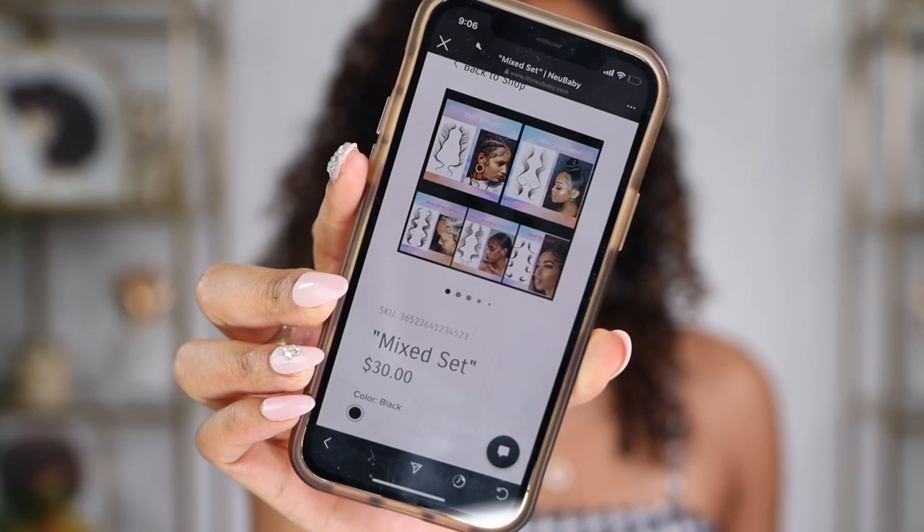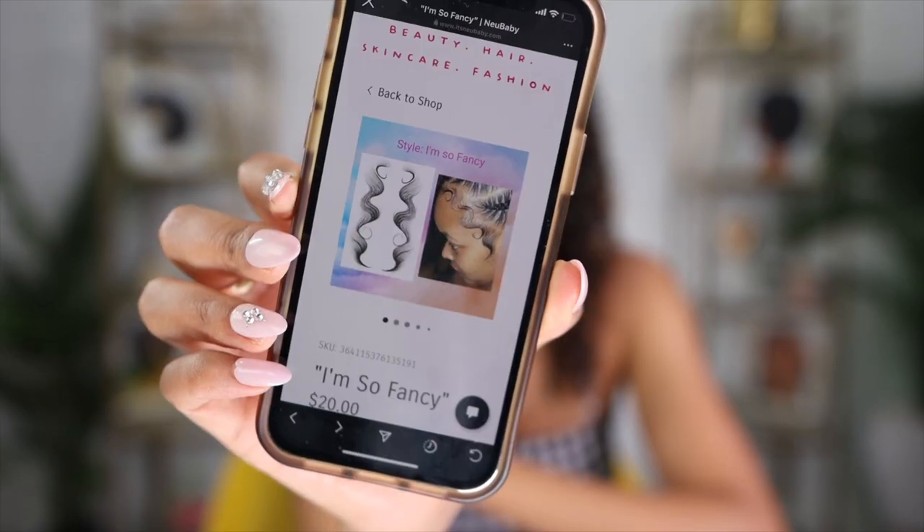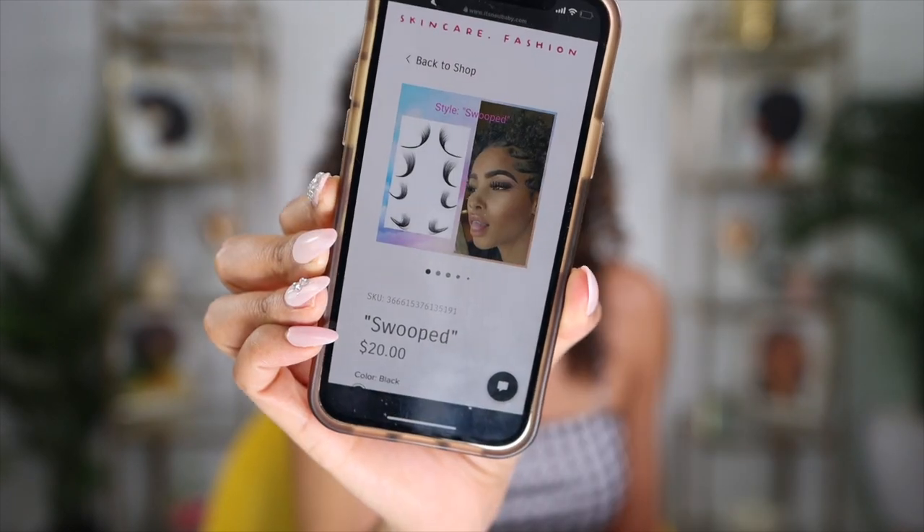I got the mixed set for 30 dollars. These are all the different types you can get: Sheila Marie, Kaylani, I'm So Fancy — your edges could never — or Swooped. I'm not really a baby hair girl, probably because I just can't do it. I keep trying but I haven't mastered the skill. I'm not Jasmine Brown, I'm not Georgia, I'm not Chelly's Curls — they are the queens of baby hairs. I try to practice, I'm just not there yet.